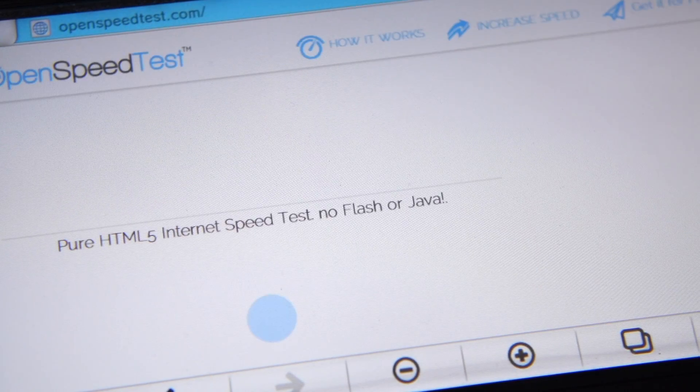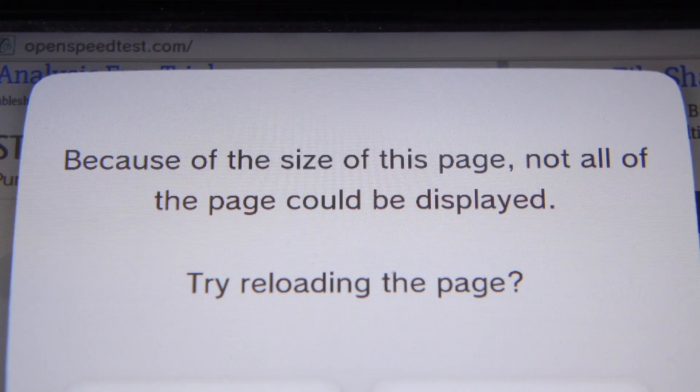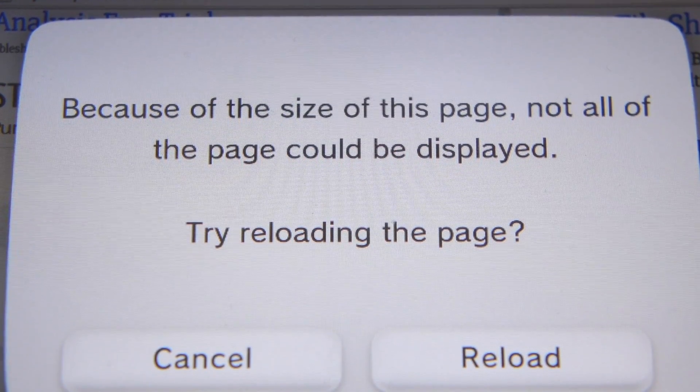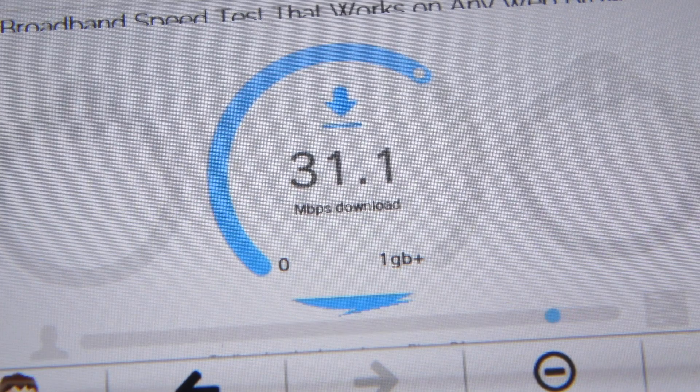So maybe speedof.me isn't all that fast either. After all, the test is only valid if the service itself is capable of going as fast as the connection you're testing. I found openspeedtest.net, which also doesn't need Flash, but running it caused the Wii U's browser to throw an error — I suspect the test file is too big for the browser to handle. But just before the problem happens, the site reports a speed of upwards of 30 megabits. That's a really interesting result. Maybe the speed test results aren't due to the services I tried, but are actually limited by the browser itself.